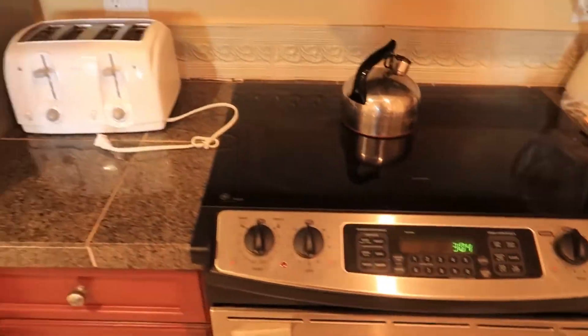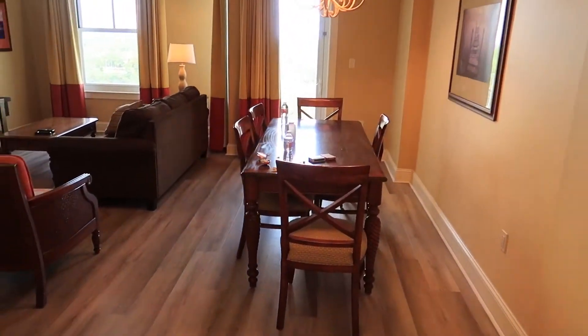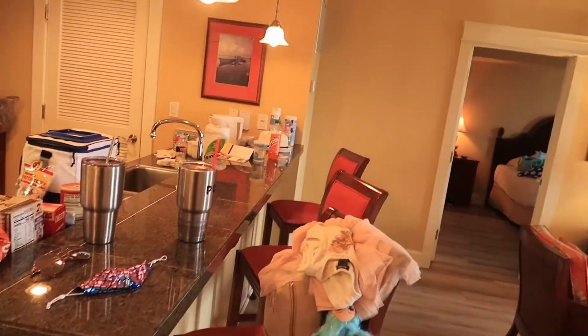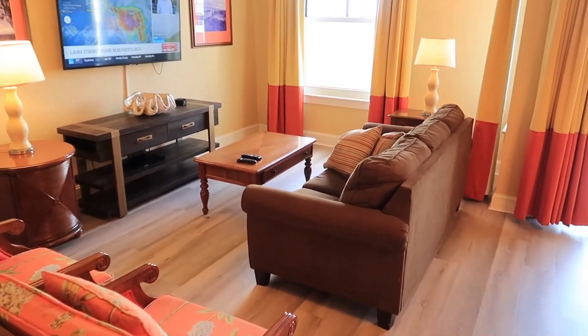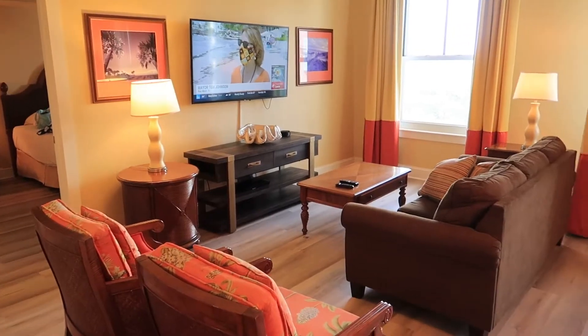You have your microwave, stove and oven, toaster. This is a big closet. This is your dining area. This is the second bedroom and the second bath — we'll check that out in a little bit. Three bar stools for the bar, and this is the living room.